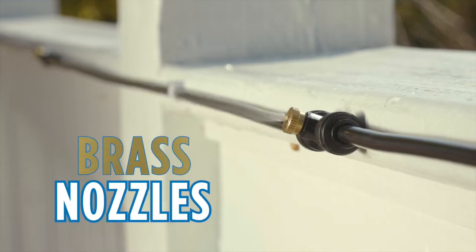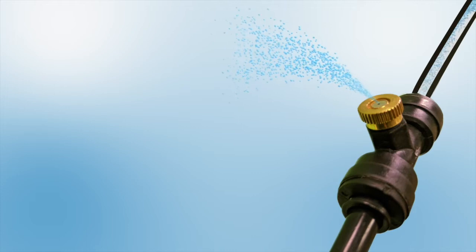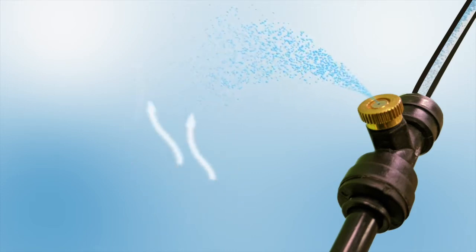The secret is Miracle Mist's commercial grade all-brass microvapor nozzles, which atomize water into an ultra-fine cooling mist that evaporates on contact, so you stay cool without getting wet.